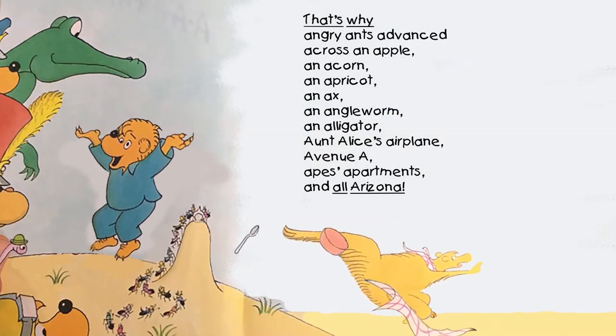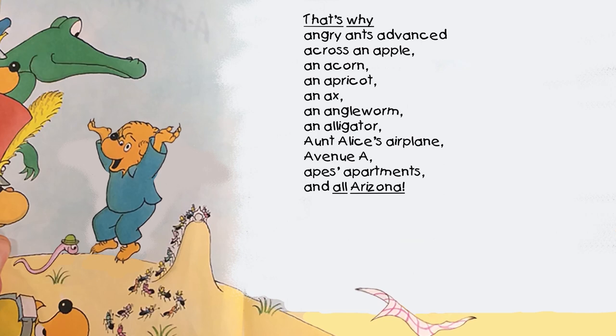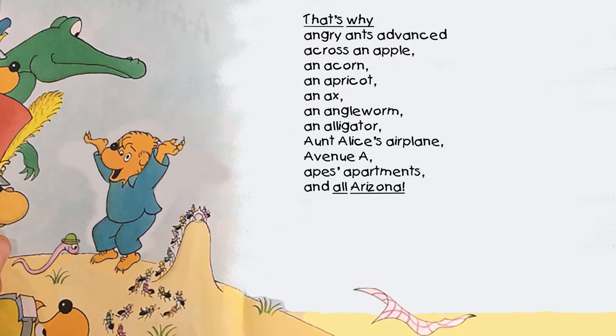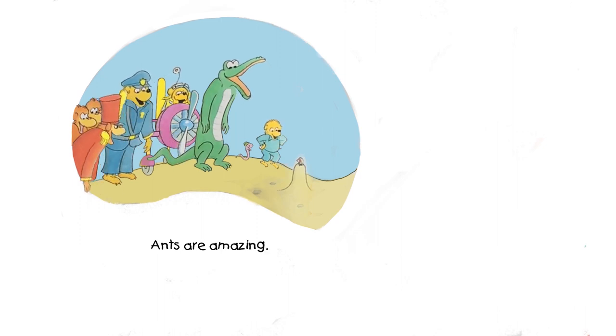That's why angry ants advance across an apple, an acorn, an apricot, an axe, an angleworm, an alligator, Aunt Alice's airplane, Avenue A, apes' apartments, and all Arizona. Ha! Ants are amazing!